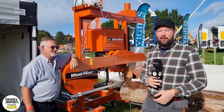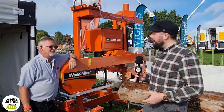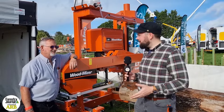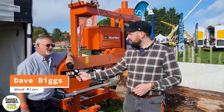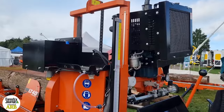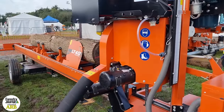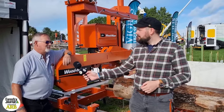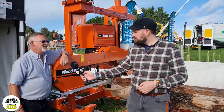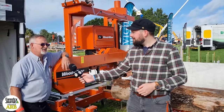We're here at the first day of the Confor Woodland Show 2023 on the Woodmiser stand with Dave. Dave, what have you brought to Confor to show people? We've brought two sawmills with us today: a long-standing LT40, a mobile sawmill with all the hydraulic log handling. But this one is a prototype sawmill, which is a battery-powered sawmill — the first in the industry — just showing it off to see people's reactions.